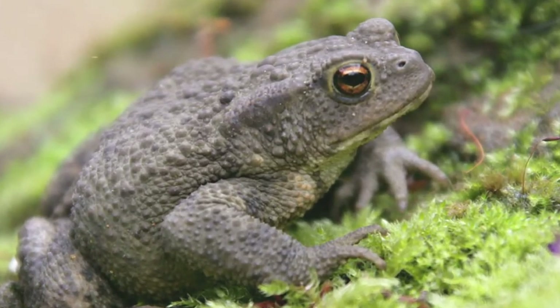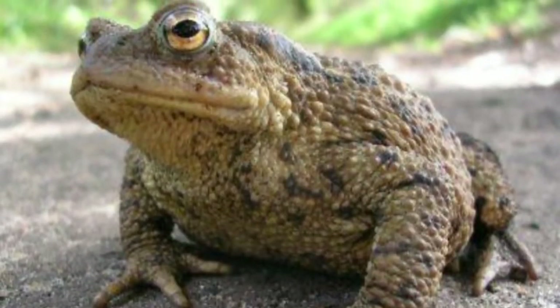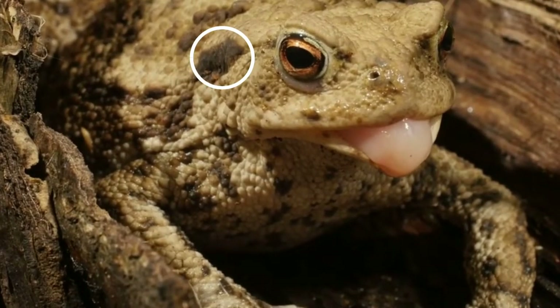Like frogs, toads are amphibians. They differ from most frogs because they have dry, leathery skin, short legs, and large bumps covering the external skin gland on the back and neck.